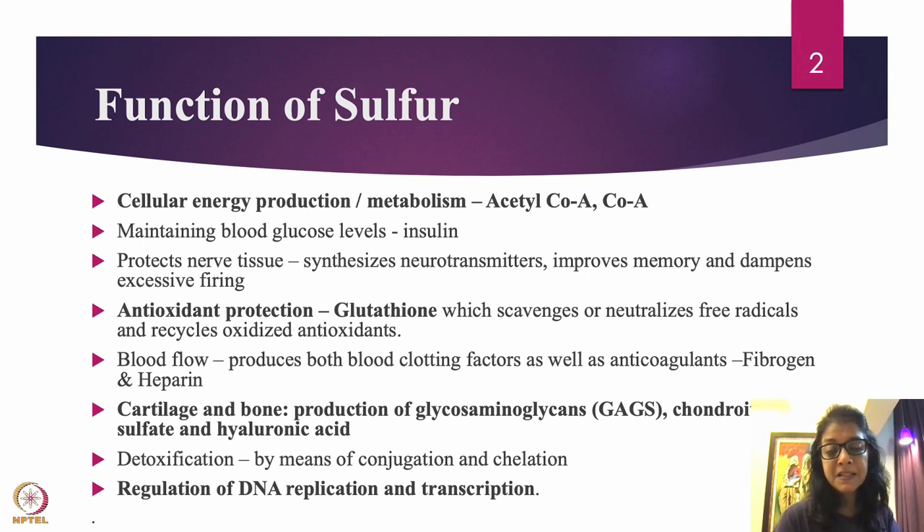Sulfur provides antioxidant protection through glutathione, which scavenges or neutralizes free radicals and recycles oxidized antioxidants. Glutathione is one of the most powerful antioxidants present in our body. Free radicals cause damage and inflammation in the body, and glutathione prevents excessive damage by scavenging them.